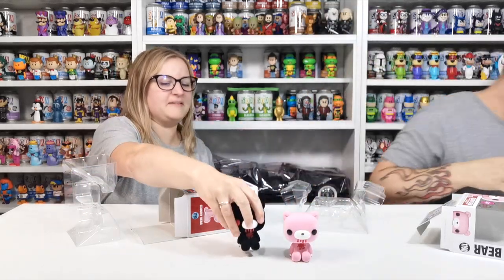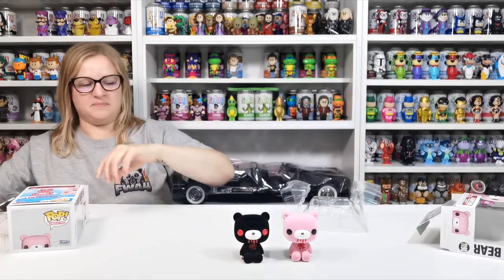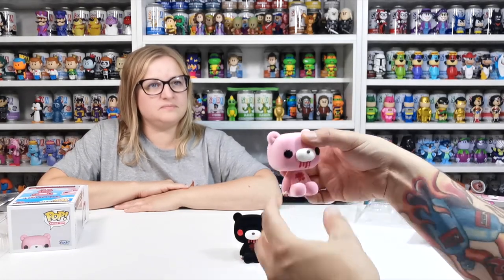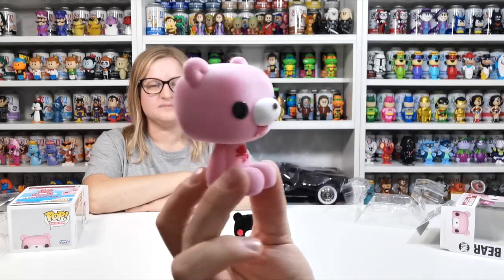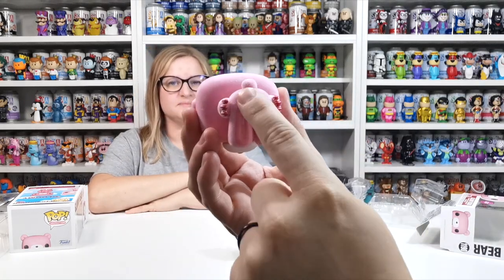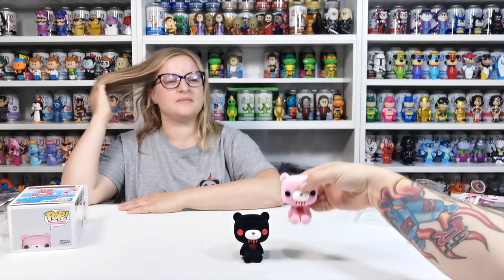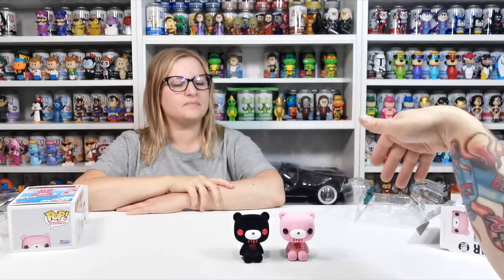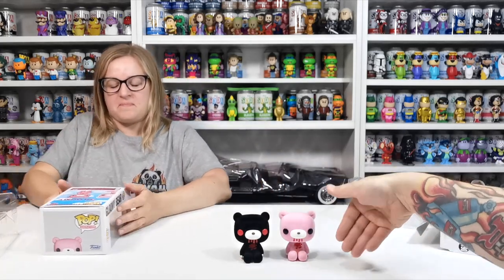Look how cute they are — these should so be out of box as well. There is a normal version of this without it being flocked, and you can get the chase as well, but we just went for the exclusive because the flocked looks so much better. So that's the pink one, and then that's the back with its little tail. Underneath is plastic and it's got blood on its claws, blood on its chest, and blood on its mouth because it clearly eats people — I think it eats humans or children.